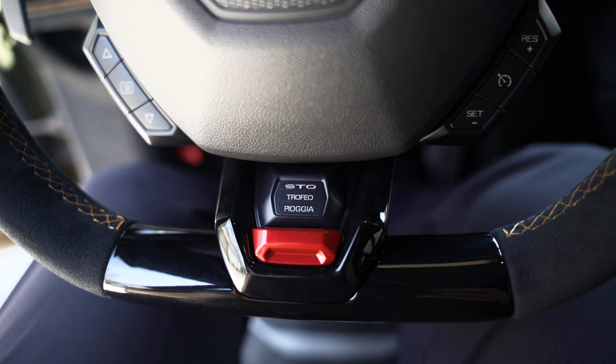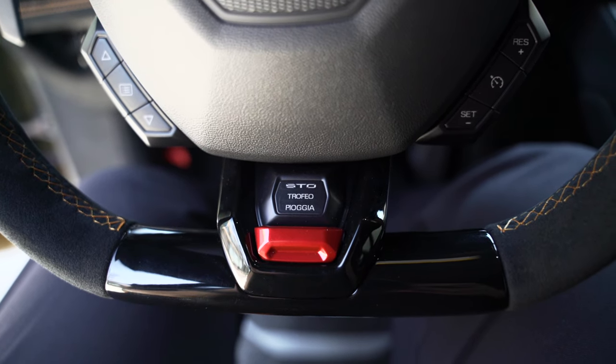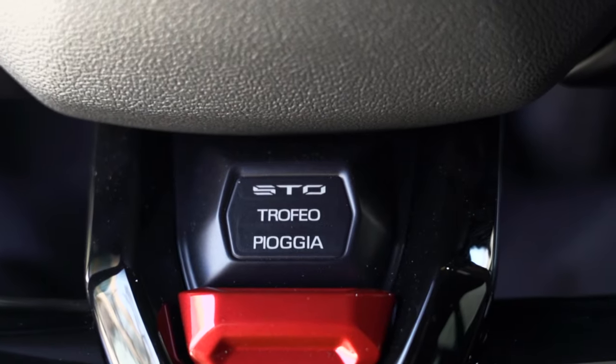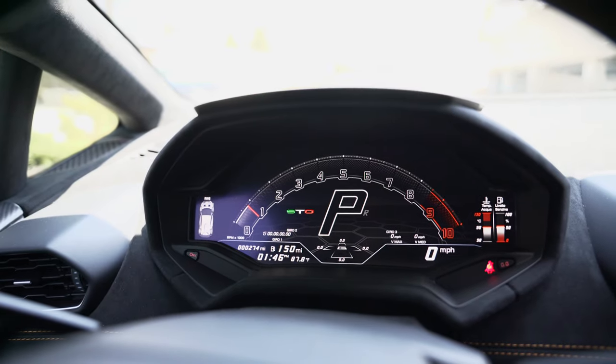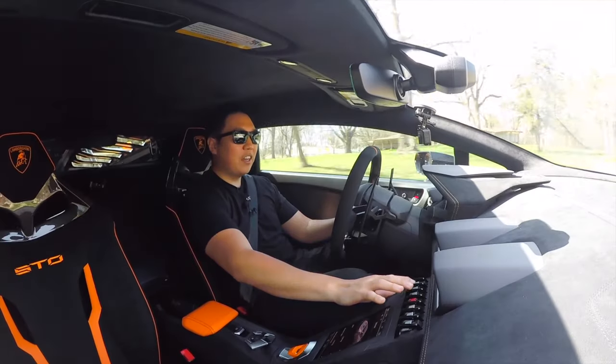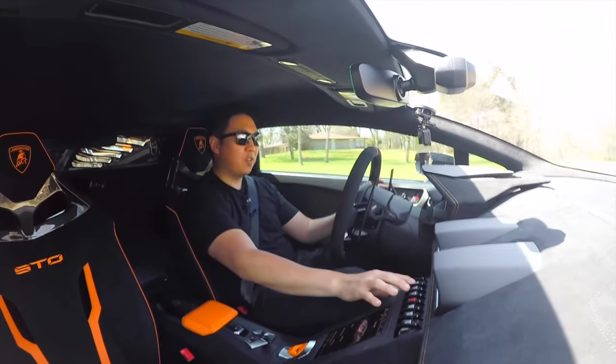In Trofeo mode it firms up. There's also a wet mode — I can't quite say the Italian name — and then STO mode, which stands for Super Trofeo Omologata. Trofeo is the fun mode, with a huge tachometer sweep across the entire center cluster. This is essentially like the GT3 RS versus the GT3 treatment, but honestly it takes it even a step further.